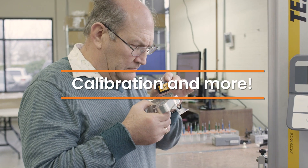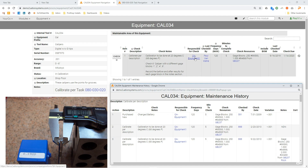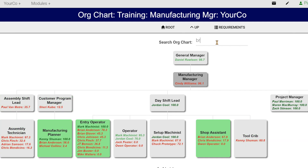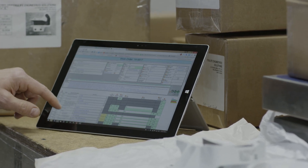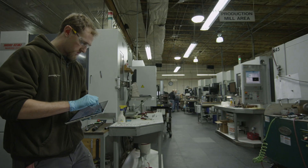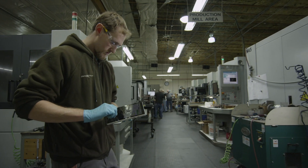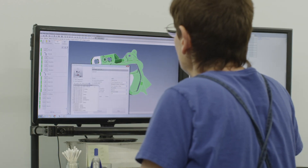ProShop handles everything from the little details, like monitoring your in-process inspection and tracking calibration, to the highest level of your company, where it manages your quality processes, employee training, and org chart. And because it's web-based, it's easy to access from any device, freeing you from the need to have installed software, whether you use our cloud service or have your system on-premise.